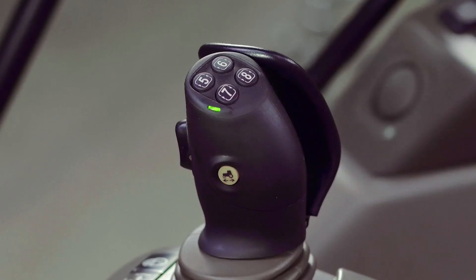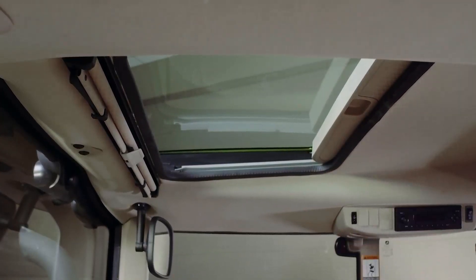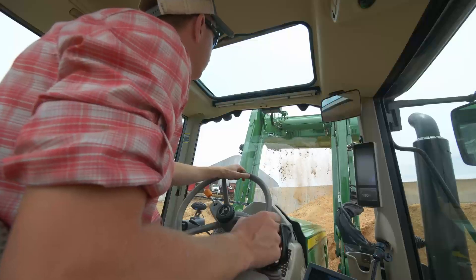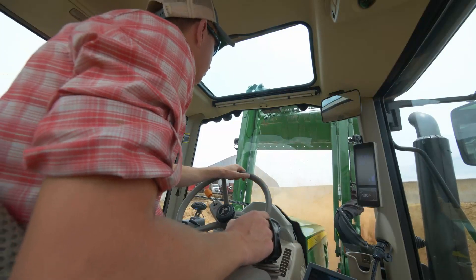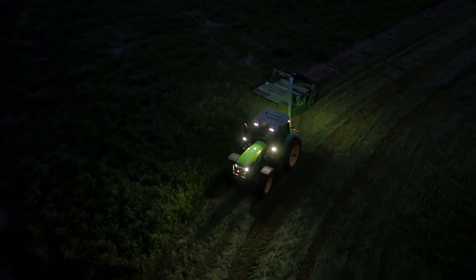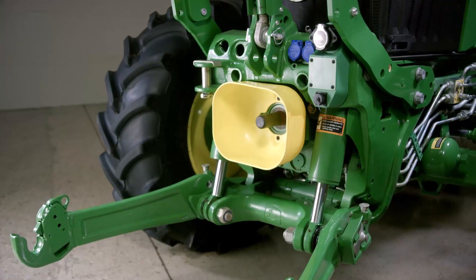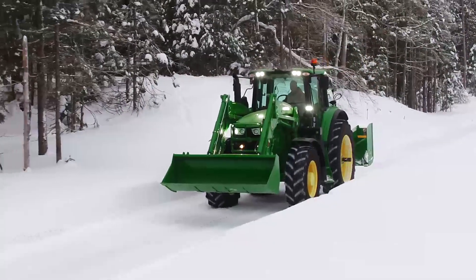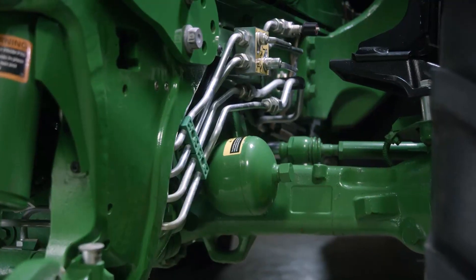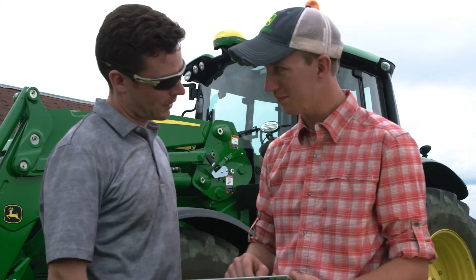Here's another reason you'll love the updated 6Ms — check out the view through the panoramic cab roof. It's an option you might want if you do a lot of loader work to help you see better. You can add an LED light package for more versatility, a front hitch and PTO for improved traction, and a more comfortable ride with a front axle suspension system.